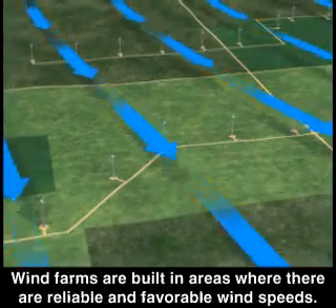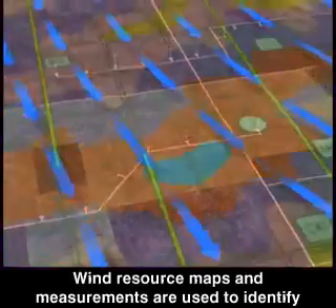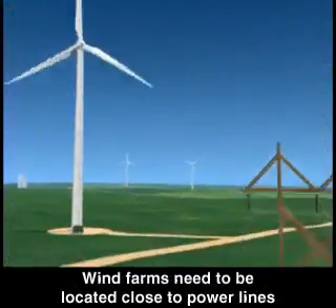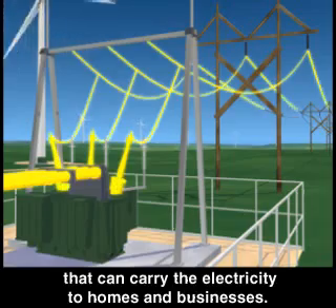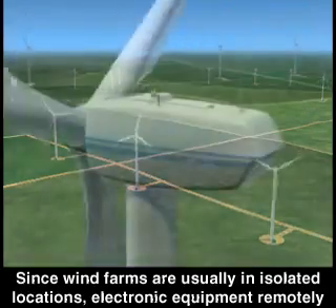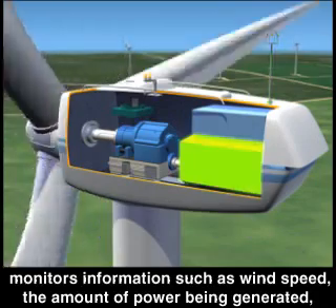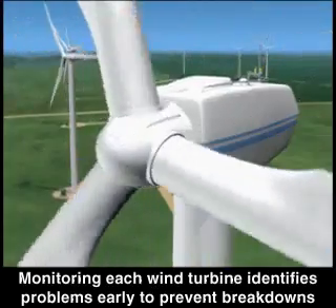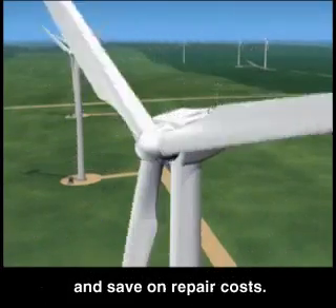Wind farms are built in areas where there are reliable and favorable wind speeds. Wind resource maps and measurements are used to identify the best location for a wind farm. Wind farms need to be located close to power lines that can carry the electricity to homes and businesses. Since wind farms are usually in isolated locations, electronic equipment remotely monitors information such as wind speed, the amount of power being generated, operating temperature, and the gearbox oil level. Monitoring each wind turbine identifies problems early to prevent breakdowns and save on repair costs.